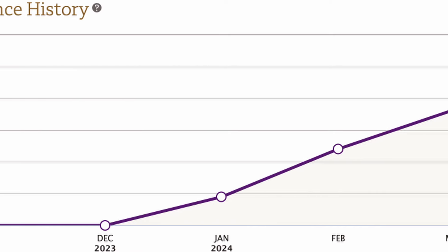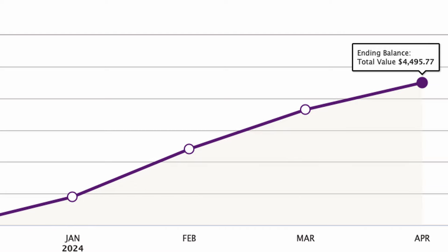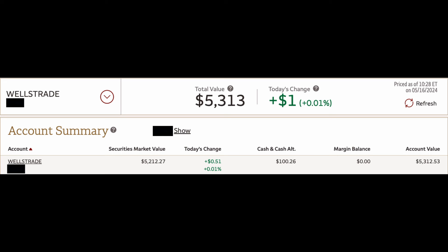To start, let's look at the numbers. At the end of April, my portfolio was valued at $4,495, and at my last update on April 11th it was $3,753. As of today, my portfolio is valued at $5,286. This growth is huge and exciting, as I'm more than happy to see such positive progress. This growth highlights the power of consistent investing and staying the course even during market fluctuations.